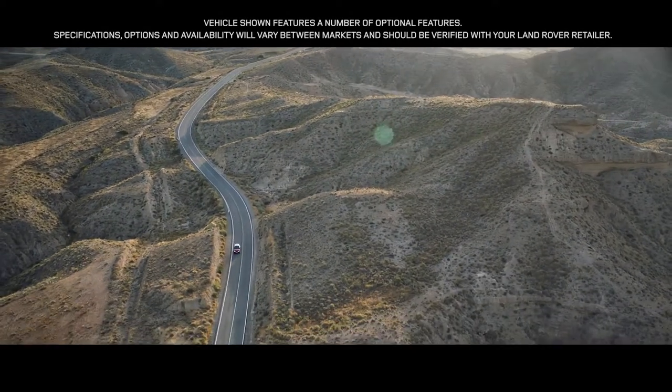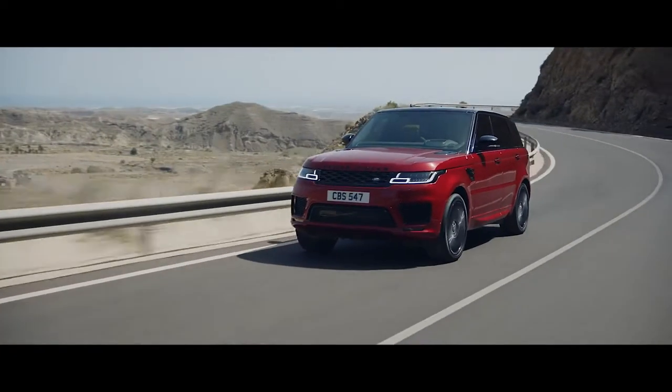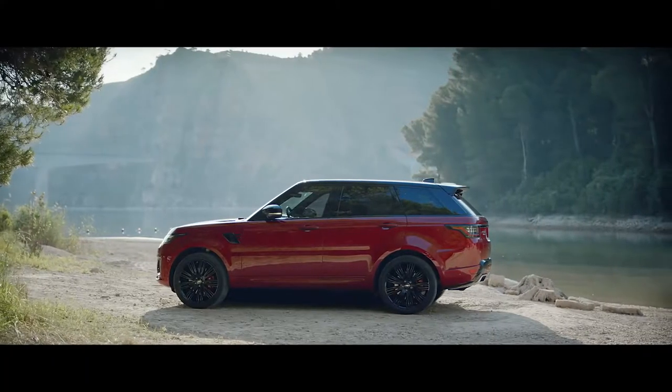The new Range Rover Sport: exceptional performance, outstanding capability — quite literally in a class of its own.